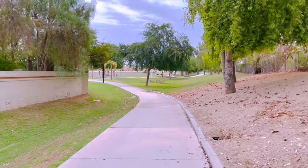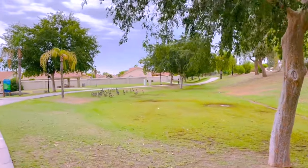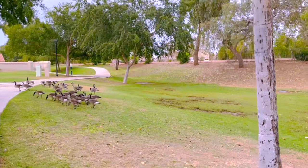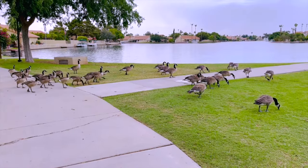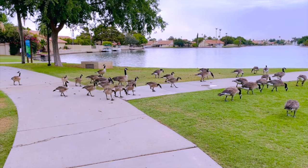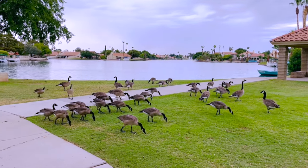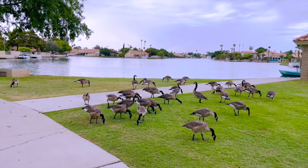Hey guys, today is another Dollar Tree restock with me. We actually have four days covered — on Friday they were still putting items out, so I went back Saturday. This is the same Dollar Tree I always go to, which I absolutely love, located in Glendale, Arizona. Early Monday morning, right before I went to the Dollar Tree, I went on my walk and saw a whole flock of geese — there were so many grouped together, your girl was kind of frightened!